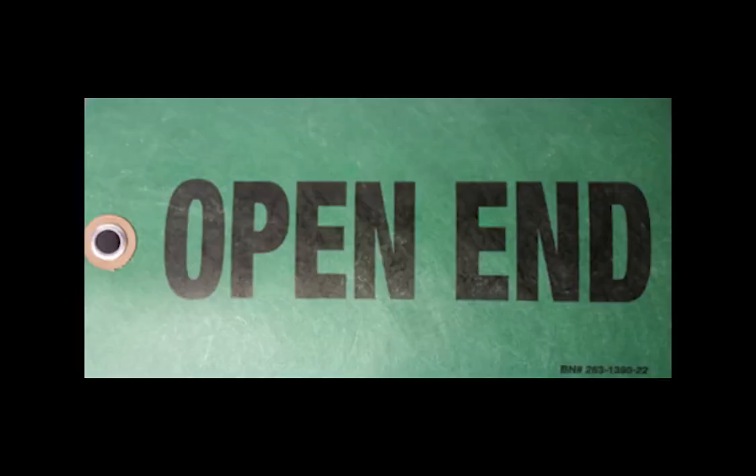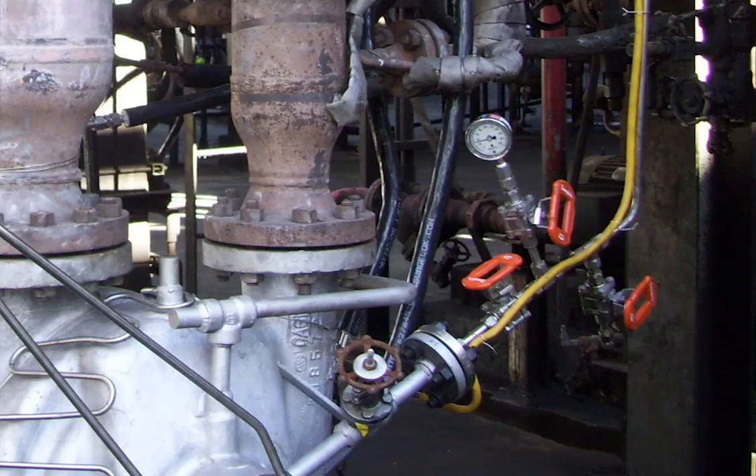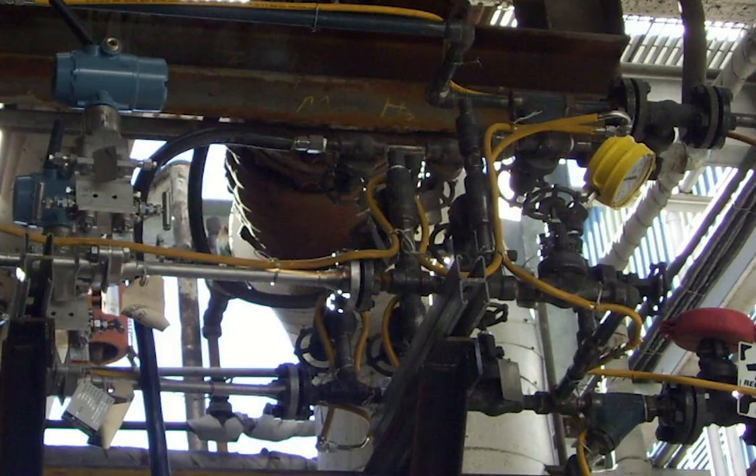The reporting process for open-ended lines is different at every facility, so make sure you understand the OEL reporting process at your facility. Open-ended lines are considered immediate noncompliance and should be taken care of as soon as possible when found.